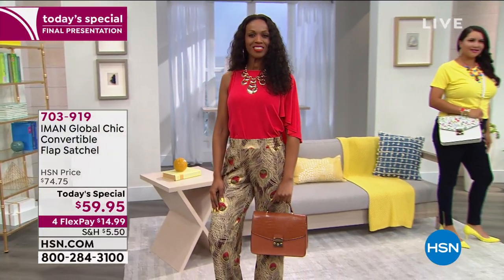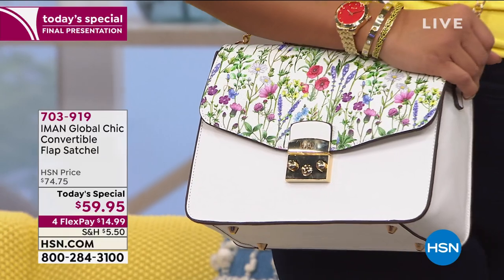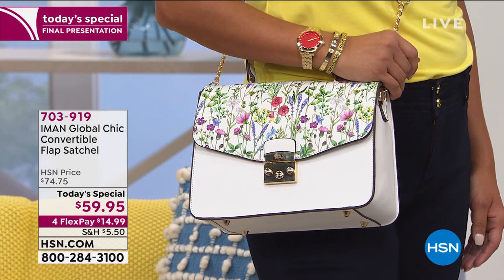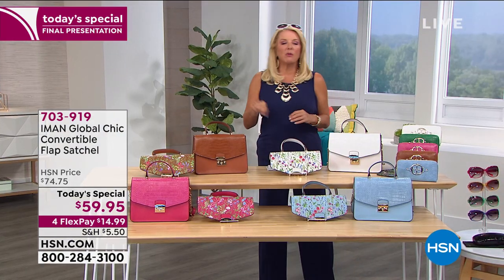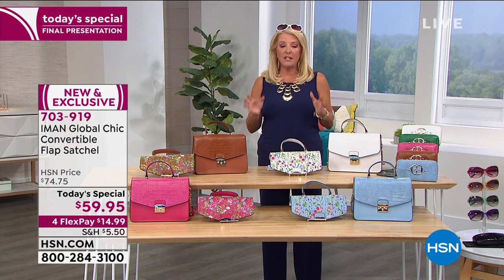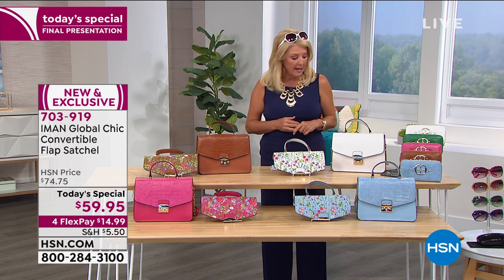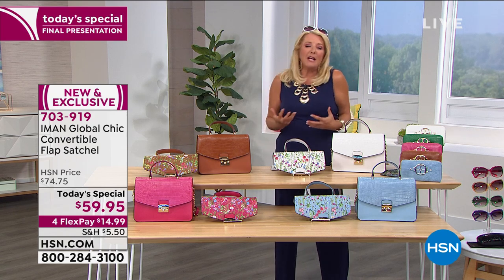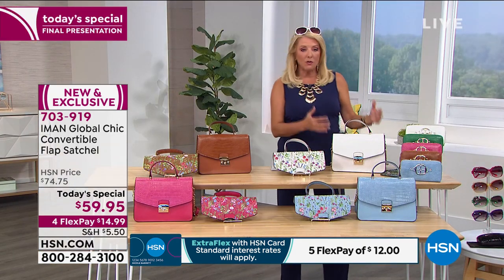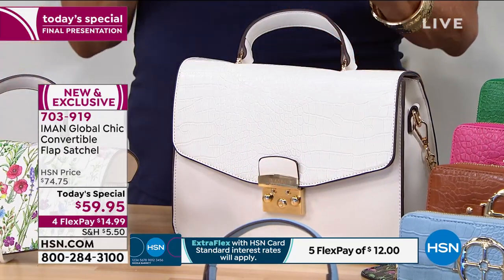There is not a single detail we have not thought through, and everything about it is beautiful. You don't have to baby it. It's easy to clean. It's a pebble leather — faux leather — so everything about it is gorgeous. And this is what I want you to do tonight, girls: treat yourself. Look at your screen and look at our FlexPay. You can pay this off in four months with a major credit card or PayPal, and right now tonight it's about $15 to get this home. You're going to wear this four seasons out of the year, simply because of what Iman just said.